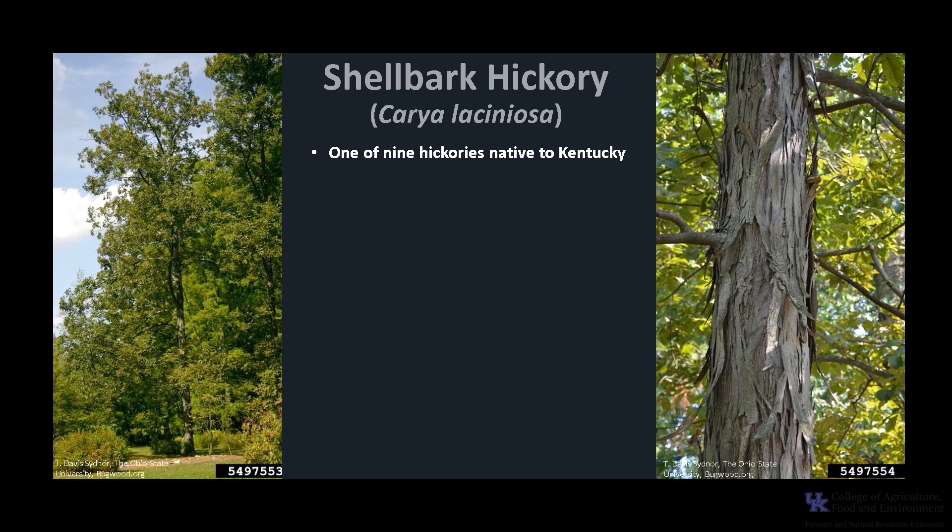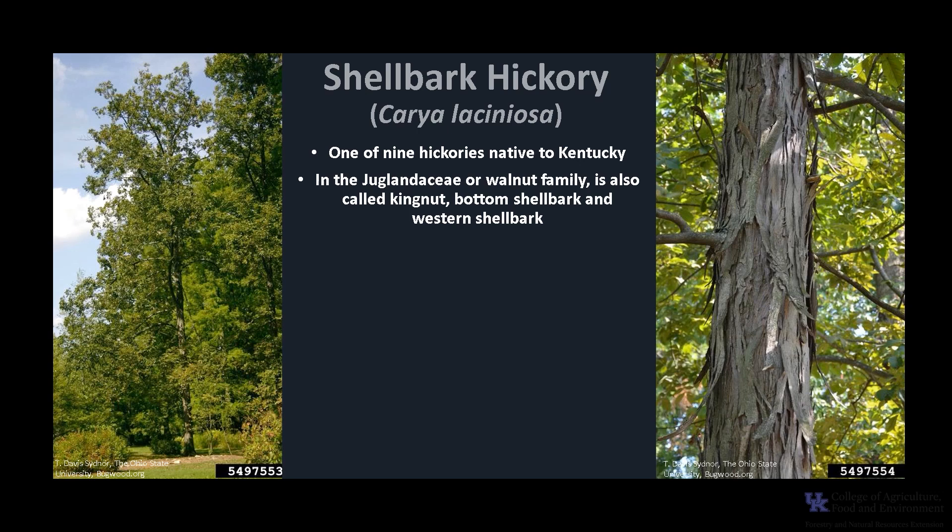Carya laciniosa is one of nine hickories native to Kentucky. It is in the Juglandaceae, or walnut family. Shellbark hickory is also called kingnut, bottom shellbark, and western shellbark.